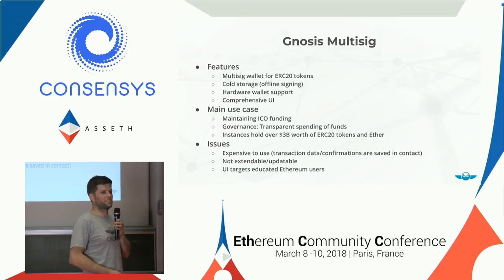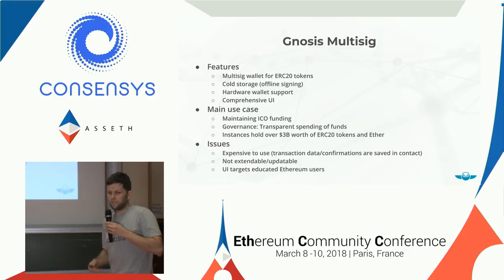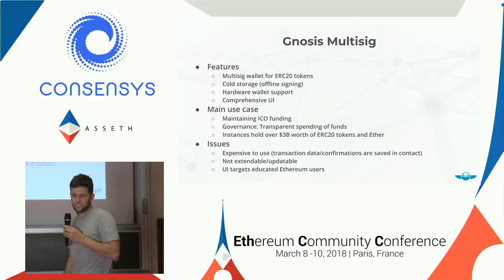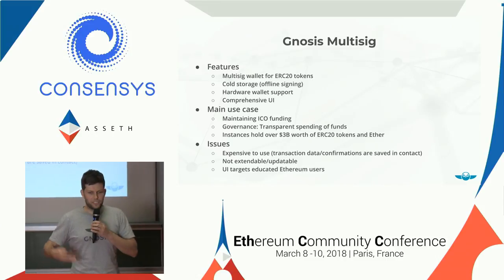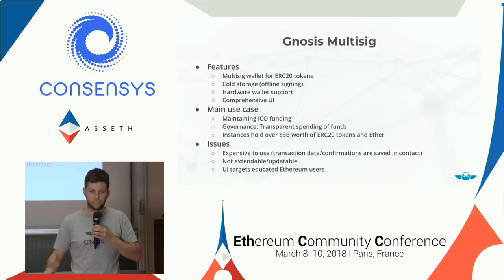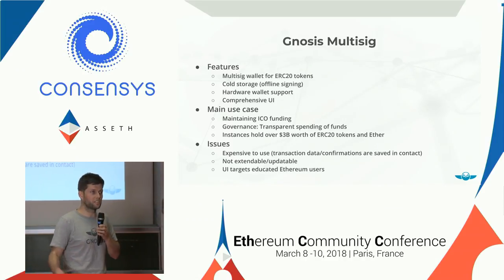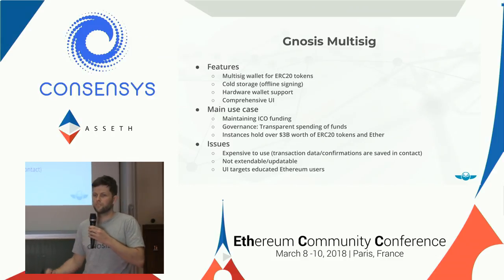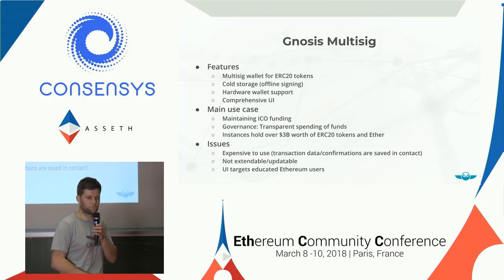It's especially important because those maintaining the funds are not only us — there are many people involved in organizations, and they all should be able to understand what kind of transactions they are actually signing. The features we had: it's a multi-sig wallet for ERC20 tokens, it allows cold storage, offline signing, and it even has hardware wallet support — so if you have a Nano Ledger wallet, you can use it together with this multi-sig wallet.